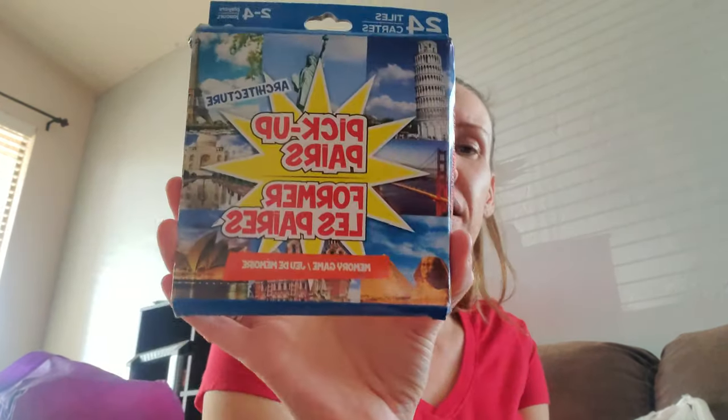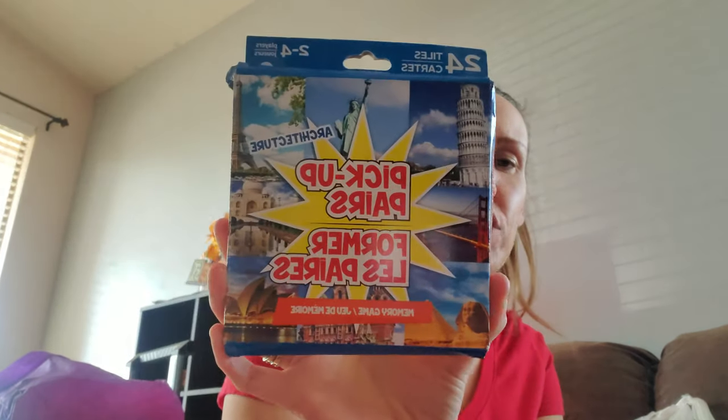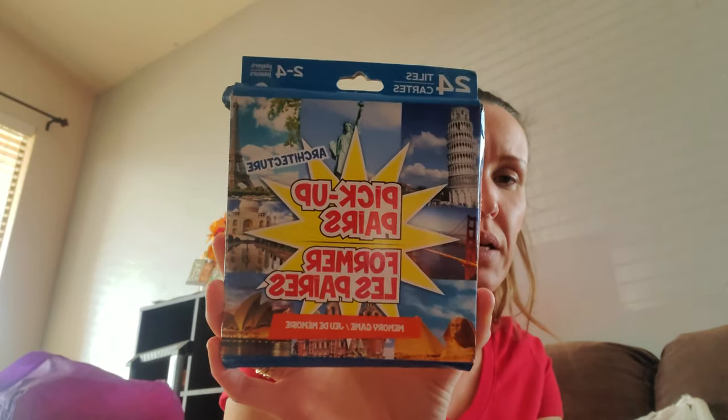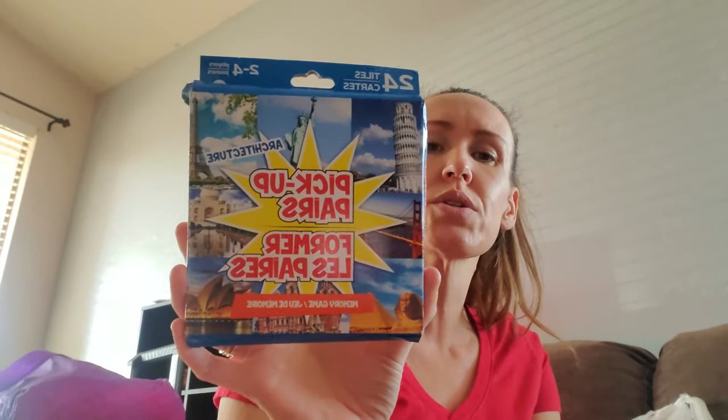My oldest son is having a problem with concentration and I sometimes do too — he's 20. So I got this for my son, myself, and any of my kids. This is also something we can all play at Christmas. It's 24 tiles and it's pick-up pairs — architecture was the only theme they had but it didn't really matter. These memory games are amazing for adults or anyone. They're really good for cognition. My patients at work sometimes have a difficult time with puzzles, but this is really good for any age.